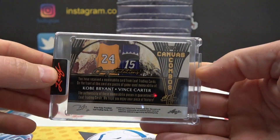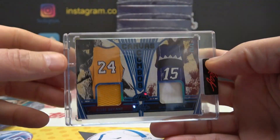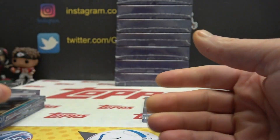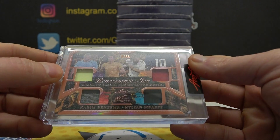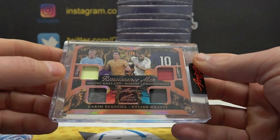Game-use memorabilia. Ben Sanity and Black Mamba on one card. Then Erwin Holland, Robert Lewandowski, Kareem Benzema.